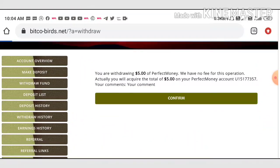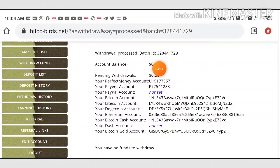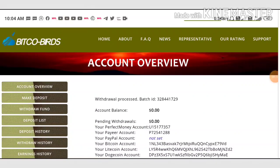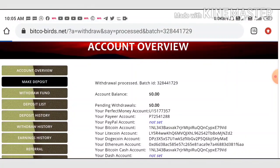I entered the amount and confirmed the withdrawal. You can see, friends, my withdrawal was successful. I received a batch ID. If I received the batch ID this means the site is paying — no need to worry. This was a live withdrawal proof right now.